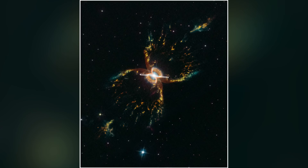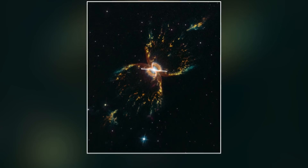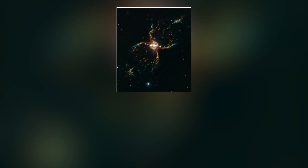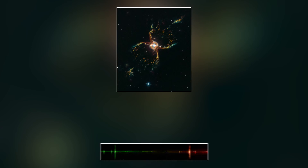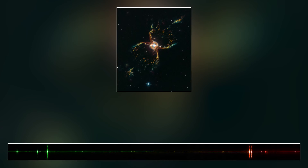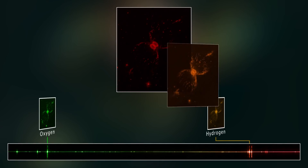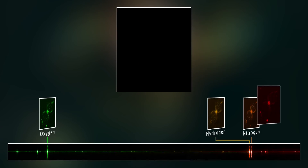In order to learn what chemicals are in the nebula, Hubble observed a cross-section of the gas using the onboard Space Telescope Imaging Spectrograph, or STIS. Inside this narrow window, light was divided into a spectrum of colors. By doing this, the specific glow from hydrogen, sulfur, oxygen and nitrogen could be isolated.